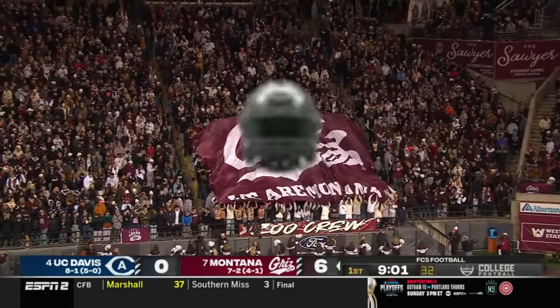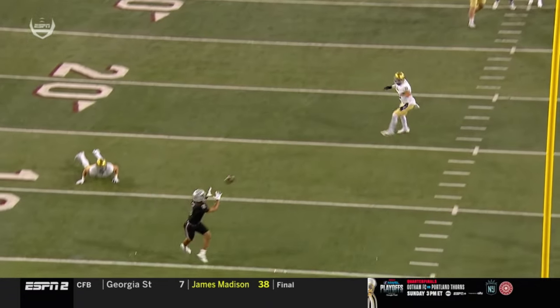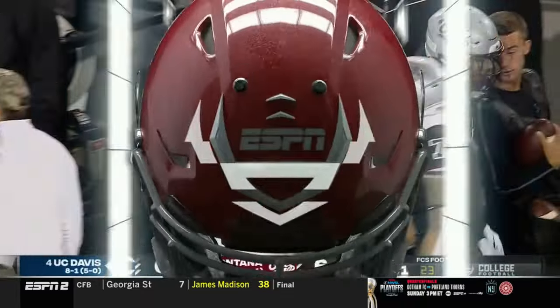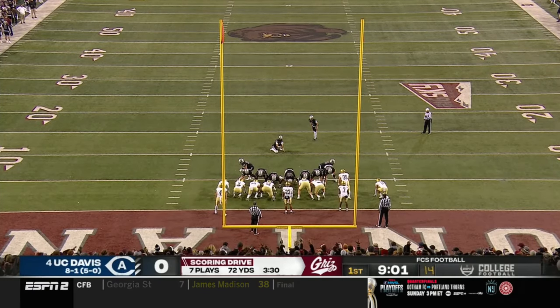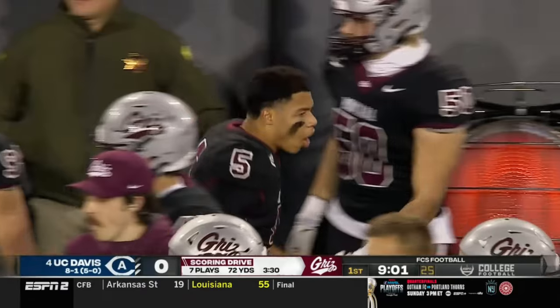That opens the scoring here in Missoula. Montana really spreads the field and you're thinking, okay, they're gonna run the ball, run the ball — and actually the defense was wide open. What a start for the Grizzlies here at home for the first time since October.